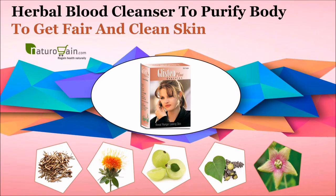These herbal blood cleanser pills remove waste products from the body, enhance immunity, and prevent skin from damage and wrinkles.